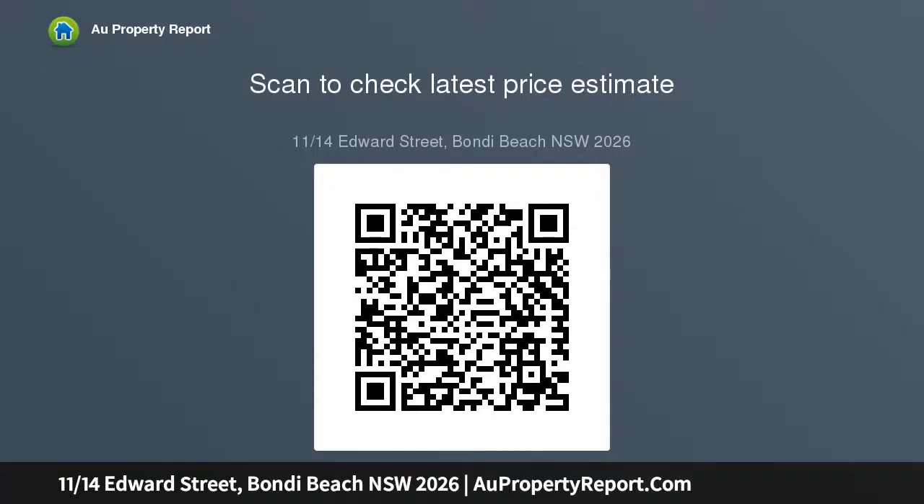Two blocks to the sand, cafes and Icebergs. Auction venue: Club Rose Bay, corner Vickery Avenue and New South Head Road. Parking behind line park tennis.